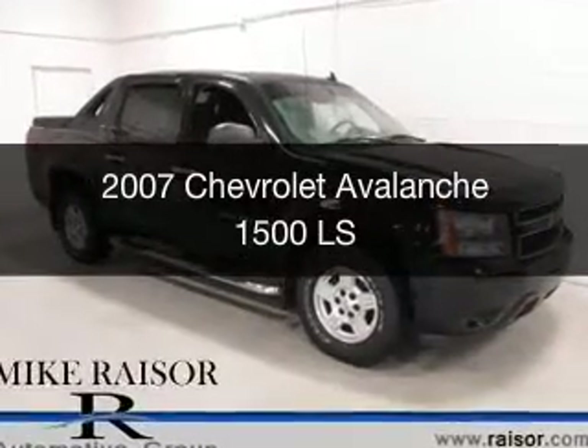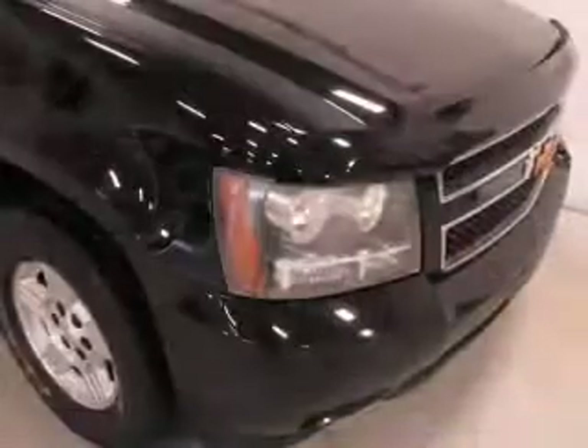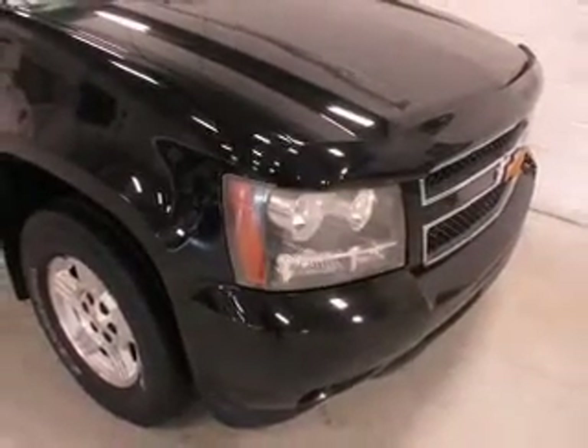This is a used 2007 Chevrolet Avalanche. It's powered by 4-wheel drive, a 5.3-liter, 8-cylinder engine, and a 4-speed automatic transmission.